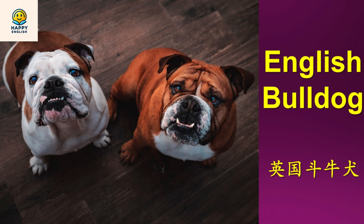However, with the ban of such sports in the 19th century, breeders shifted their focus, transforming the breed into the amiable and affectionate companion we know and love today. This transition highlights the breed's remarkable adaptability and the successful efforts to preserve its better qualities while softening its temperament.